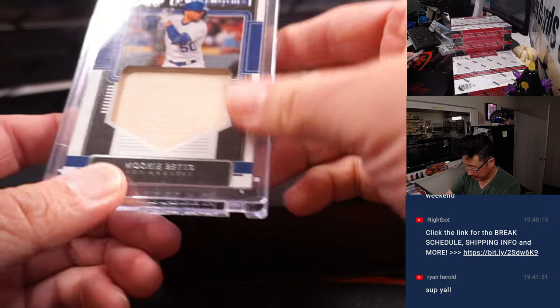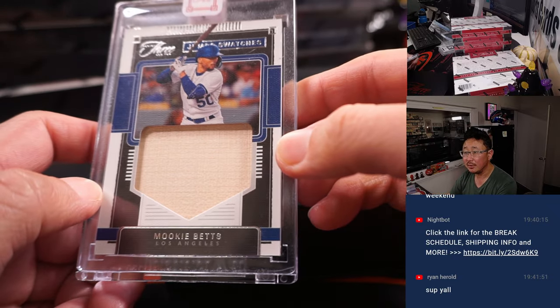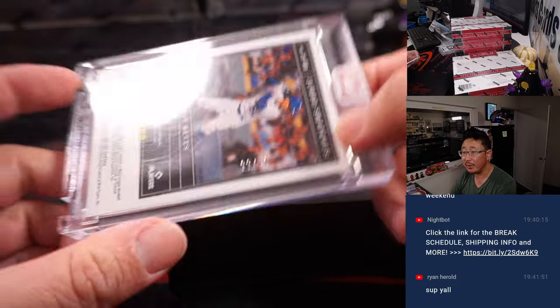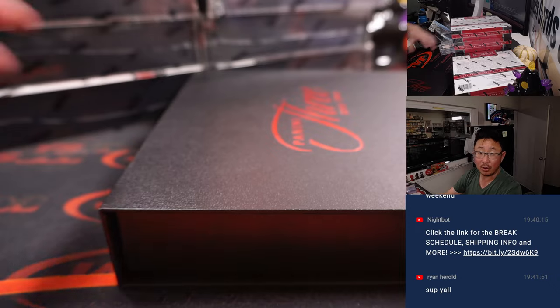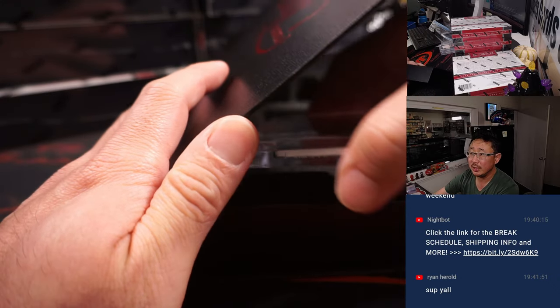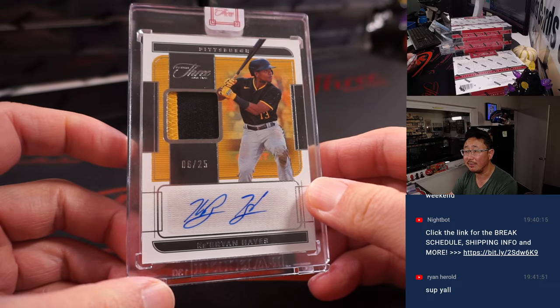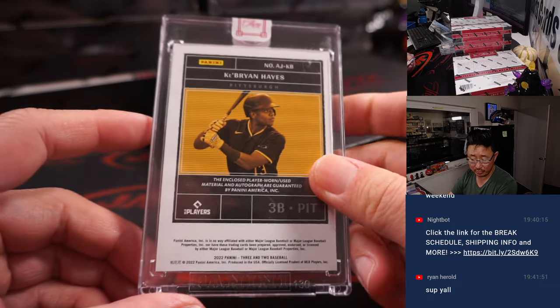Your hits: we got Mookie Betts, big piece of his lumber, jumbo swatches, 33 out of 49 — that's for Mark with my Dodgers. And the auto is Bryan Hayes, nice, six out of 25, two-color patch and auto, Pirates — John with the Buccos.